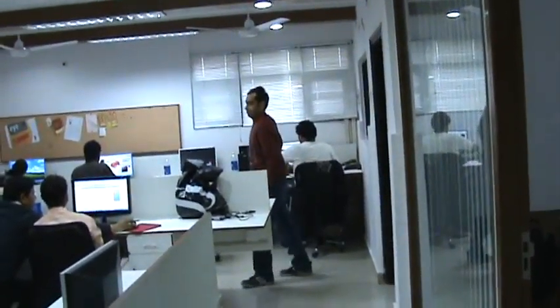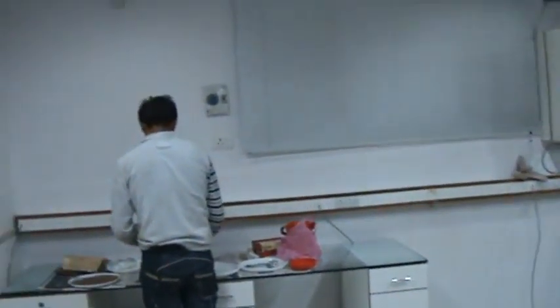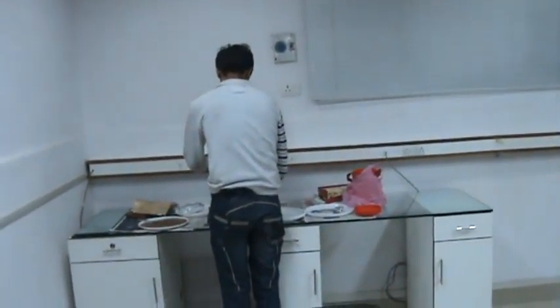This is the main hall where the employees are sitting and working on the computers. Everyone is busy. This is empty space for future employees.